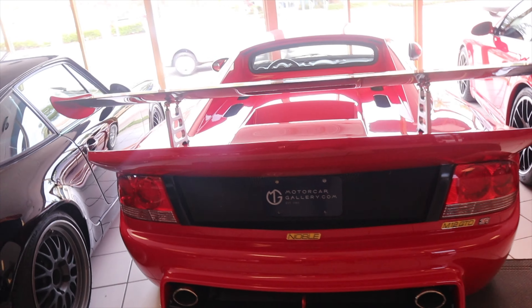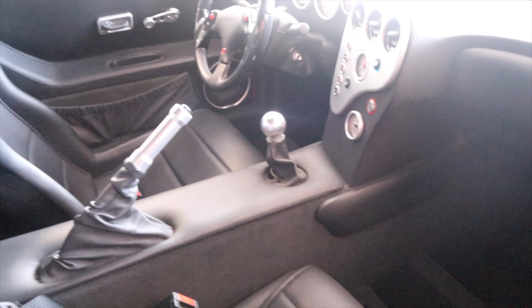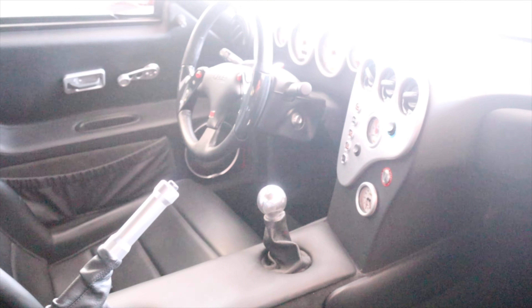Right here in front of me is the Noble M12 with a GTO 3R. I didn't know Noble made another car besides the M200. I'm speechless. Carbon fiber ring — supports carbon too — and you can see that they wet sanded it. Red, mint condition interior, stick shift of course.